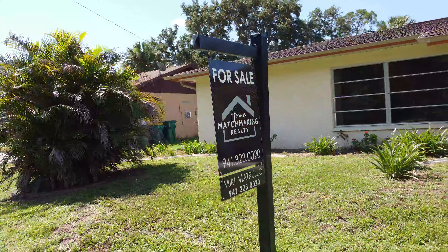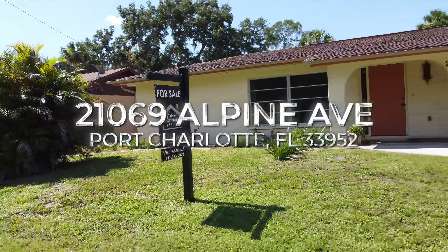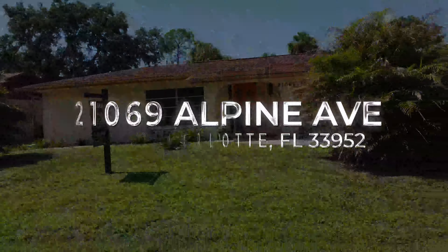Get ready to walk into a true 1975 time capsule here in Port Charlotte, Florida. This split floor plan, two bedroom, two bathroom, one car garage home features original 1970s decor style throughout.